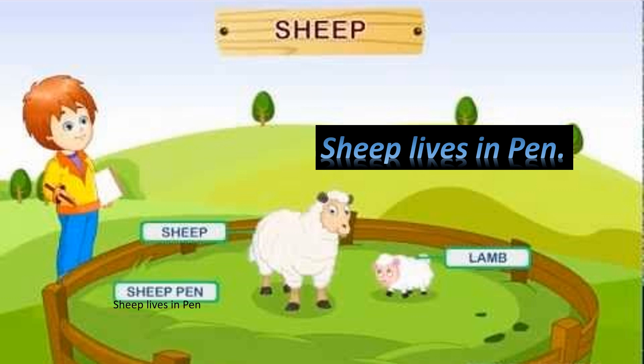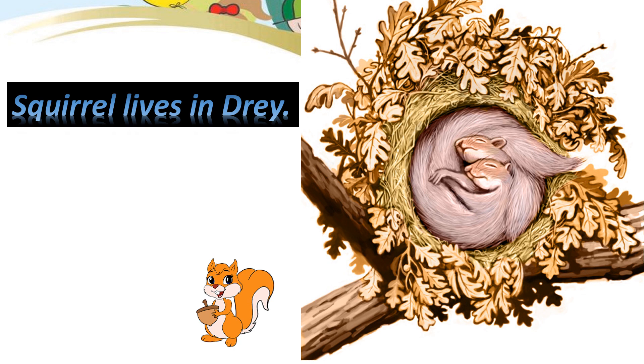Sheep lives in pen. Squirrel lives in tree.